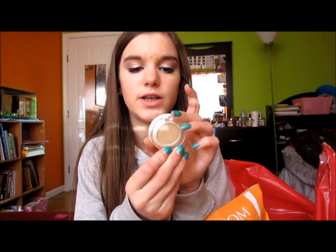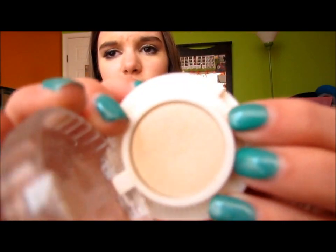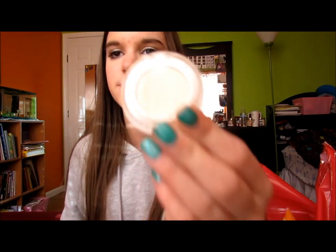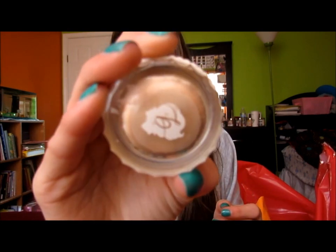I got the Benefit Longer Powder Eyeshadow in Call My Buff — it's honestly one of the only colors from that collection I like for all over my lids. I also got a Creaseless Cream Shadow in Bikini Teenie.